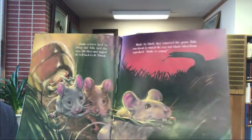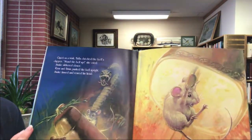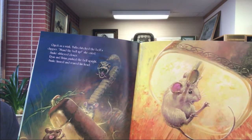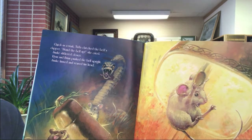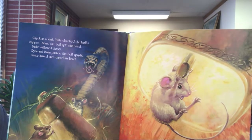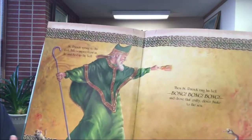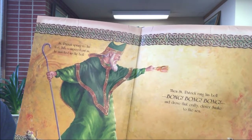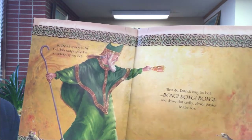Trembling, Tula grabbed the rope with her teeth and dragged it toward the bell. Just as she was about to loop the end of the rope through the bell handle, snake's tongue darted out. Tula didn't move — not a whisker. Snake settled back into sleep, and Tula tied the rope. The three mice tugged the bell back to Saint Patrick. Blade by blade they removed the grass. Tula was about to remove the very last blade when Brian squeaked, 'Snake coming!' Quick as a wink, Tula clutched the bell's clapper. 'Stand the bell up!' she cried. Ryan and Brian pushed the bell upright. Snake hissed and reared his head. Tula swung on the clapper — BONG! Saint Patrick sprang to his feet, snatched the bell, and rang it — bong bong bong — driving that crafty clever snake to the sea.